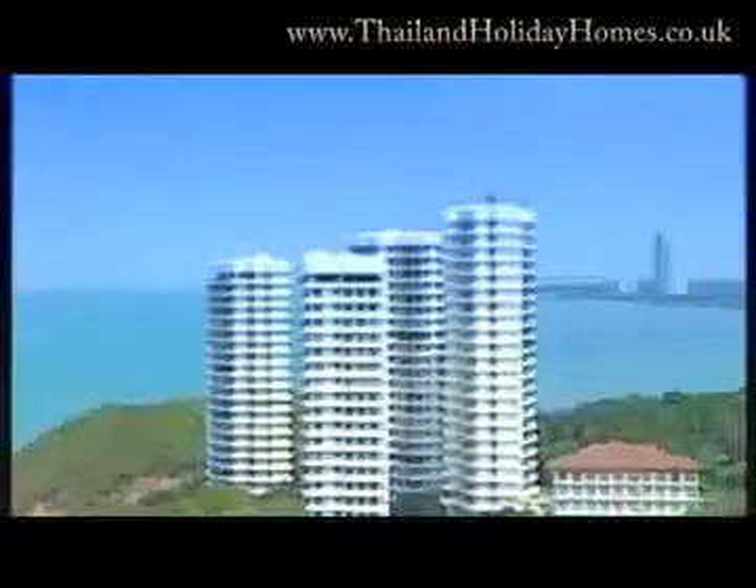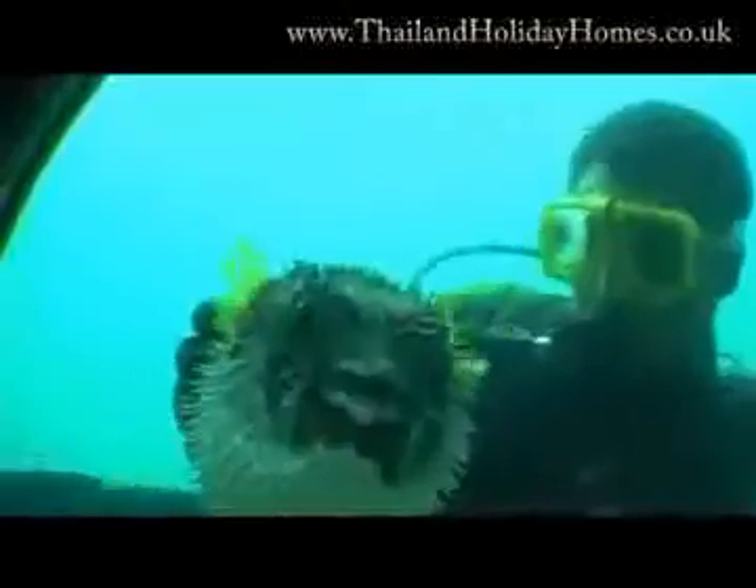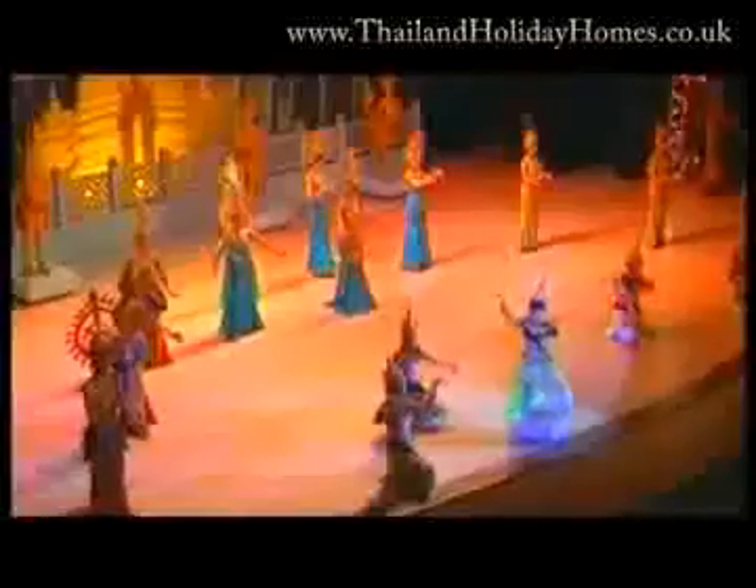Chonburi is a popular seaside magnet to the east of Thailand. Known to people from all corners of the globe, the province is abundant with one of the most complete arrays of great tourist sites in the country.